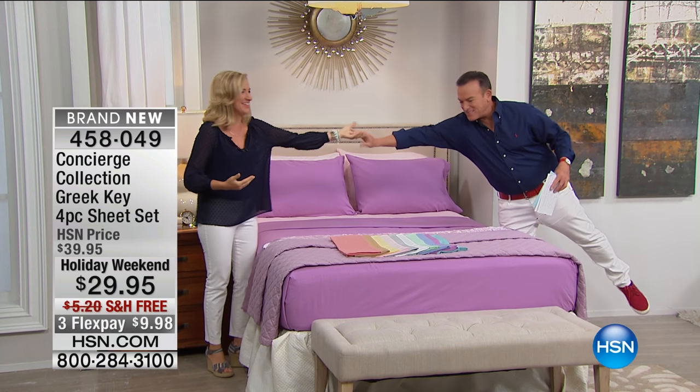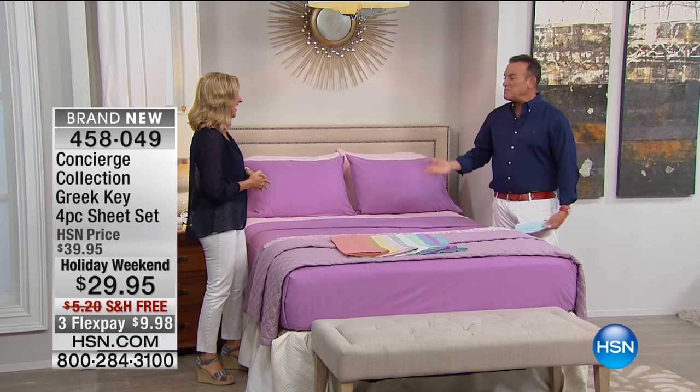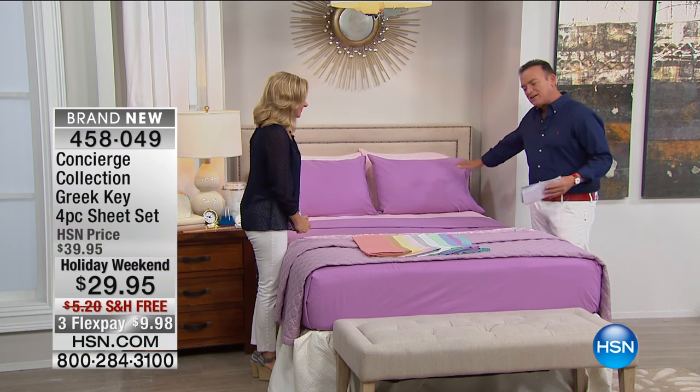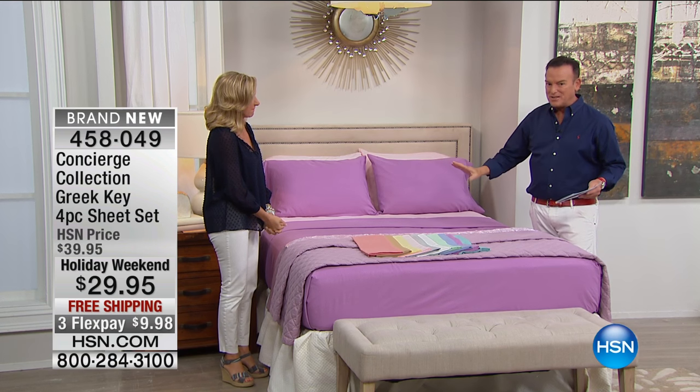How are you? Good to see you. Bill and I always match without intending to — we don't call each other. We look like we're getting on a boat, going yachting. You look amazing today. The colors that we've done with Concierge — this is our private label bedding brand — it's a four-piece collection for $29.95 and free shipping.